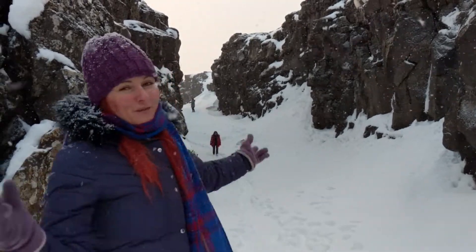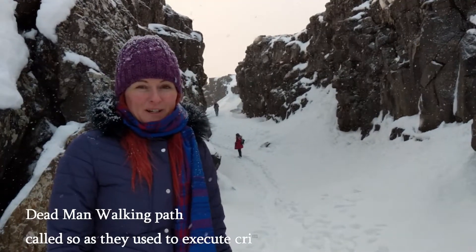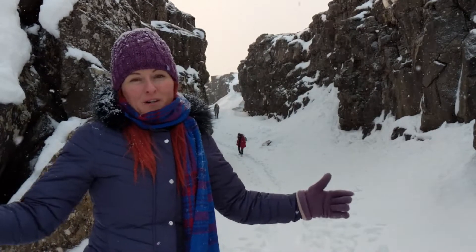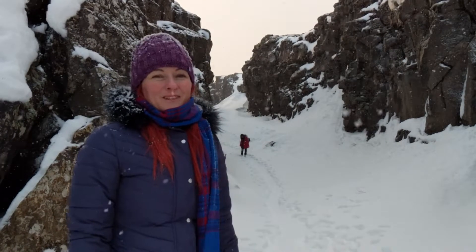It started to snow gently as we finished this walk to Oxarfoss, a small waterfall here, where we stopped and looked at the pretty light just coming through the clouds. It's just wonderful.